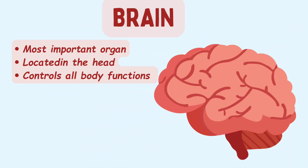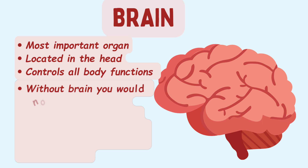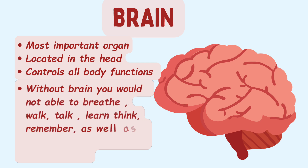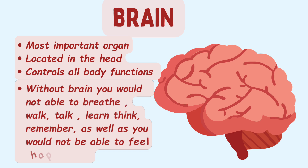Brain is the most important organ of our body. The brain controls all your body functions. Without your brain, you would not be able to breathe, walk, talk, learn, think, remember things, or feel happy or sad. The brain is part of the central nervous system.